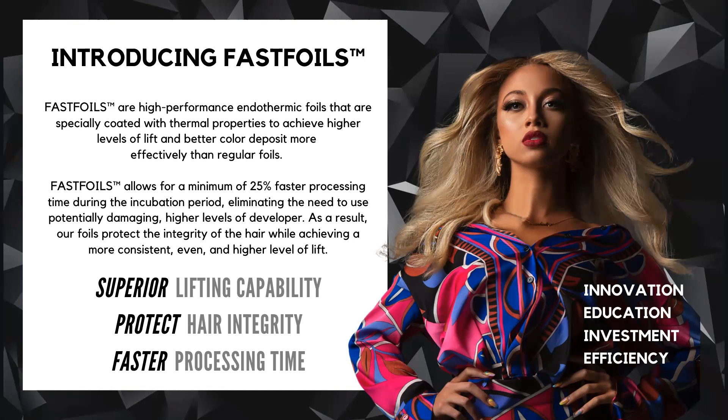At Fast Foils, we are proud to stand on four pillars: innovation, education, investment, and efficiency.